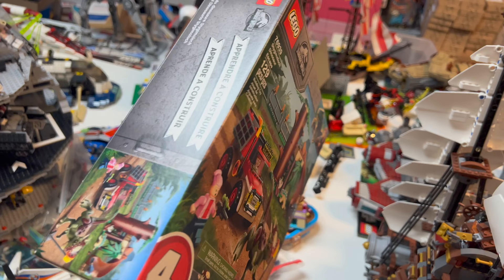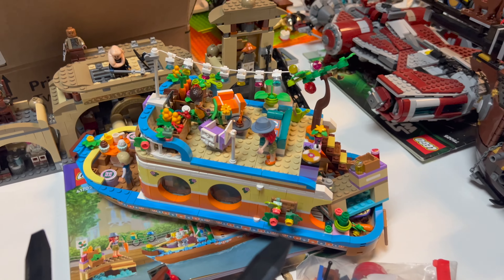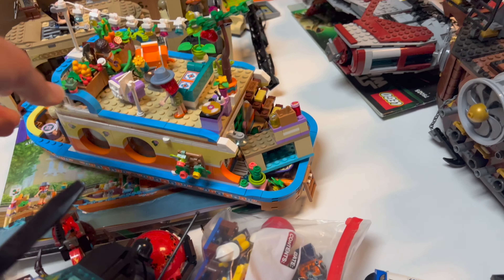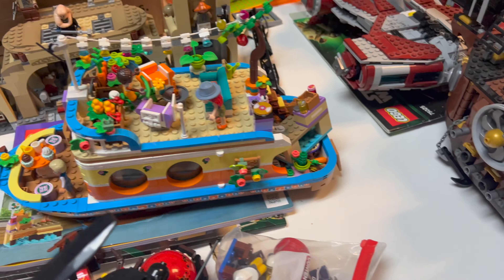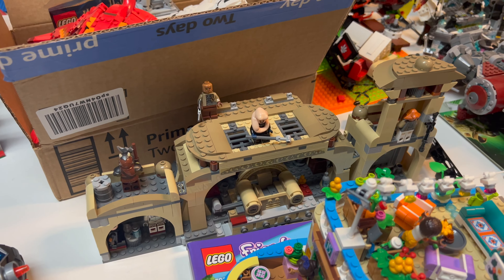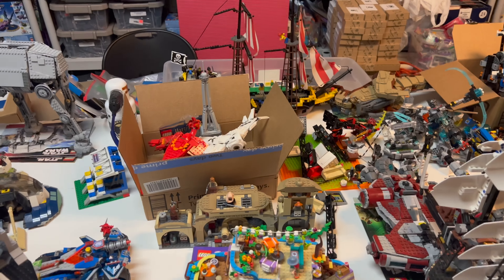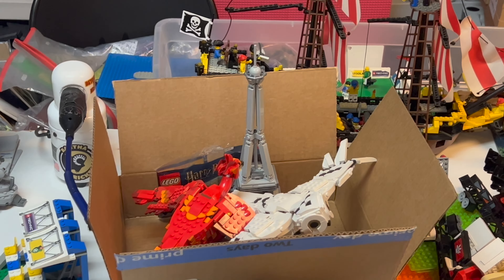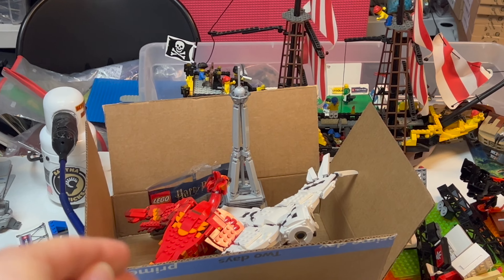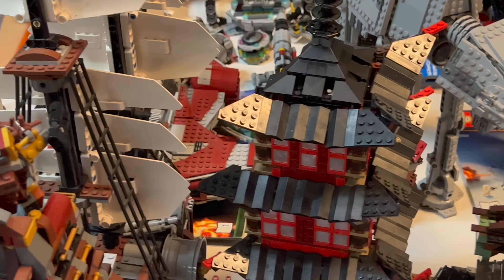We've got a boxed Jurassic World set — we have a bunch of those already so nothing too surprising. We've got a Friends Houseboat — pretty cool colors with those arches, especially the inverted ones for rounded shapes. There's Boba Fett's or Bib Fortuna's Throne Room — I don't remember which the title was. We've also got the motion-activated Harry Potter birds — the Phoenix and Hedwig — which is pretty cool.